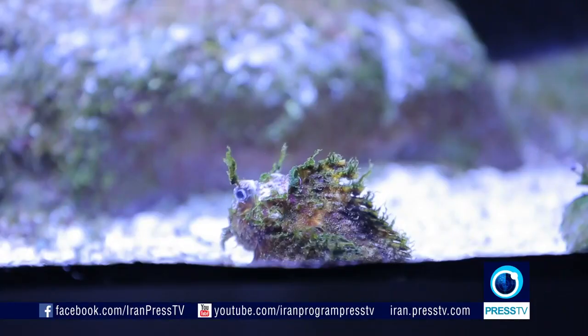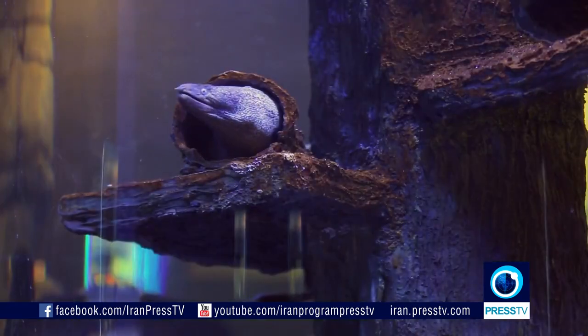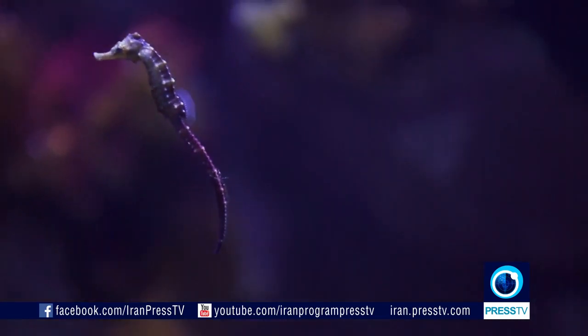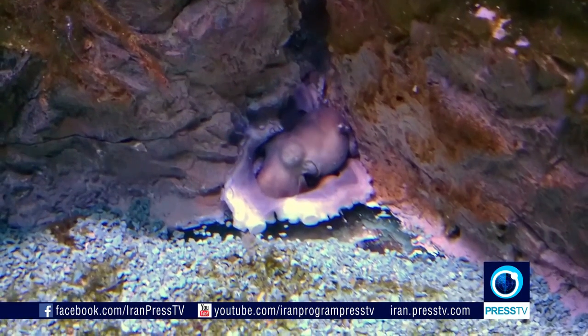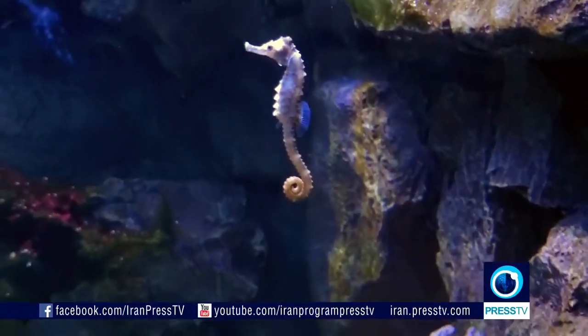From the critically endangered beluga sturgeon that gives us the world's most expensive caviar, to the Amazon River piranha, all of a sudden you find yourself surrounded by amazing creatures you've probably only heard of or seen in cartoons.